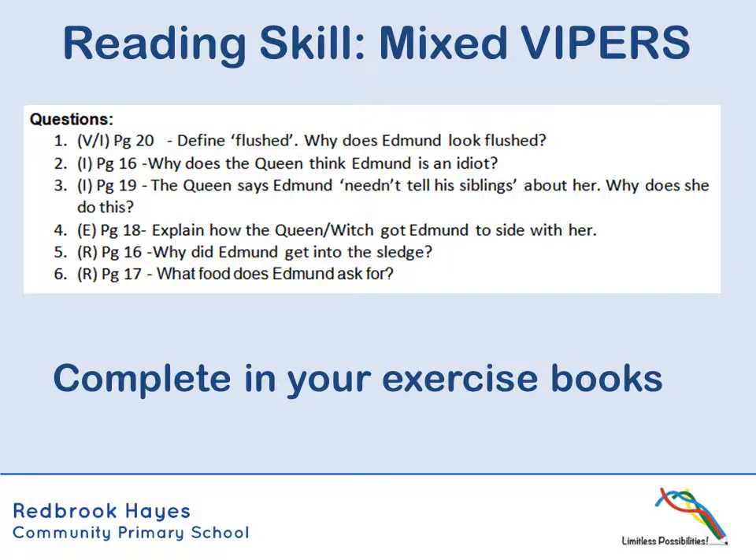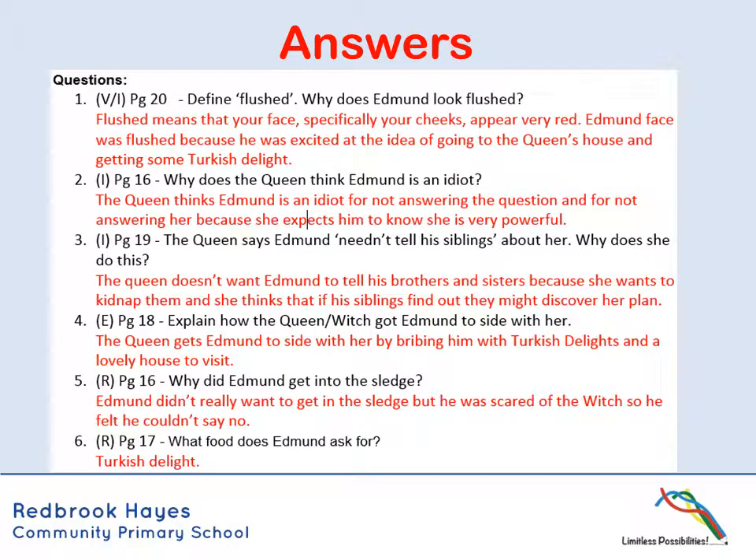So let's look at how we got on with those. Pause the video and compare your answers. Remember to keep those full sentences going when you're answering questions like this.